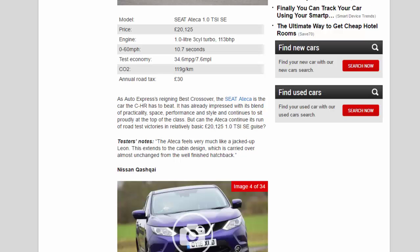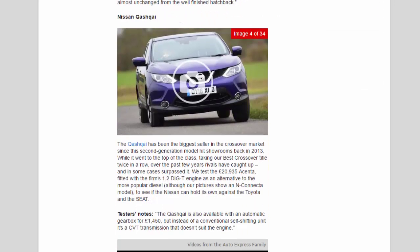Nissan Qashqai. The Qashqai has been the biggest seller in the crossover market since the second-generation model hit showrooms back in 2013. While it went to the top of the class, taking our best crossover title twice in a row, over the past few years rivals have caught up and in some cases surpassed it. We test the £20,935 Acenta, fitted with the firm's 1.2 DiG-T engine as an alternative to the more popular diesel, although our pictures show an N-Connecta model, to see if the Nissan can hold its own against the Toyota and the Seat. Tester's notes: the Qashqai is also available with an automatic gearbox for £1,450, but instead of a conventional self-shifting unit it's a CVT transmission that doesn't suit the engine.